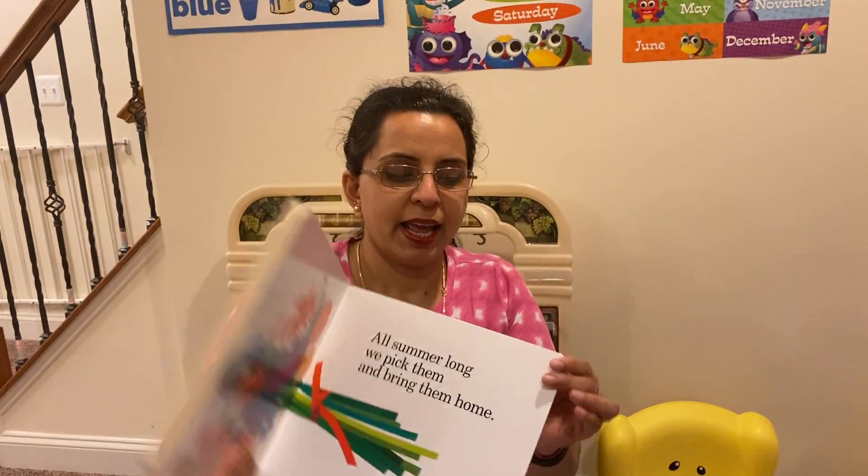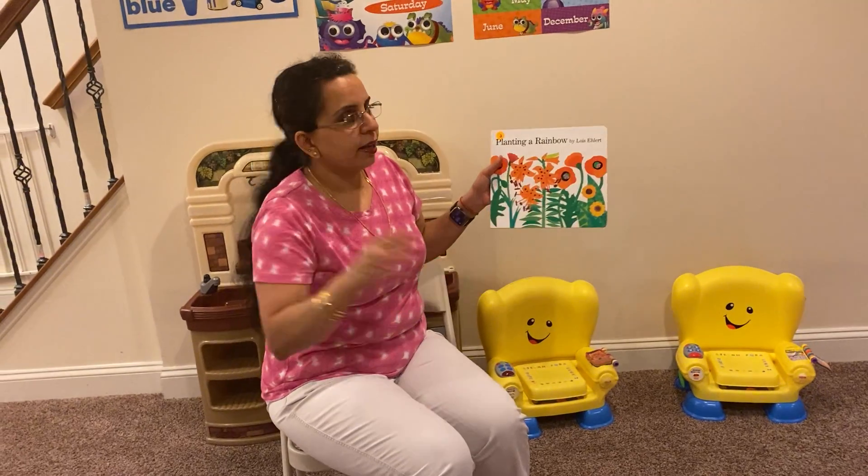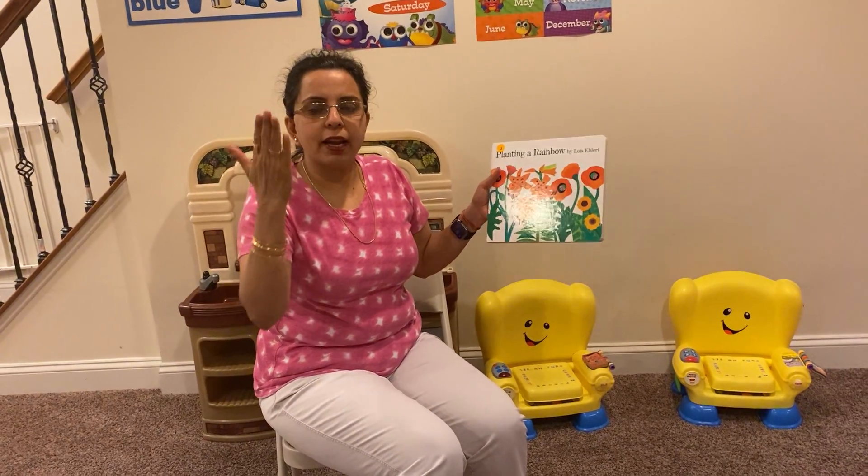Thank you. It was fun reading the book with you guys. Bye for now. Love you guys.